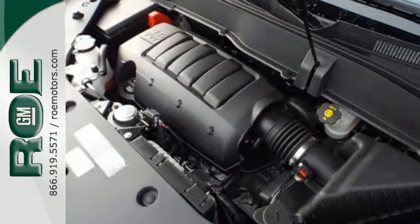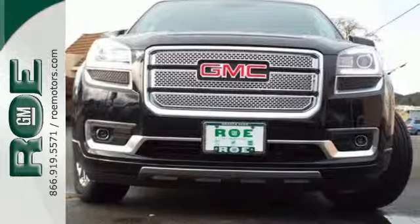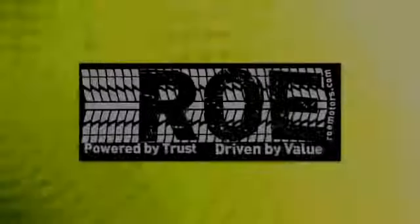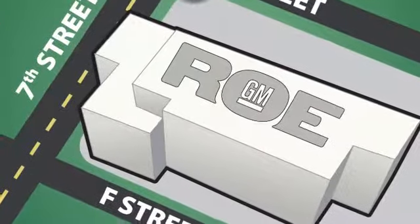Maximize your space in this family-friendly GMC. Now's the time to check it out. Come join our family today. We're conveniently located at 201 Northeast 7th Street in Grants Pass, Oregon, just a half hour from Medford.